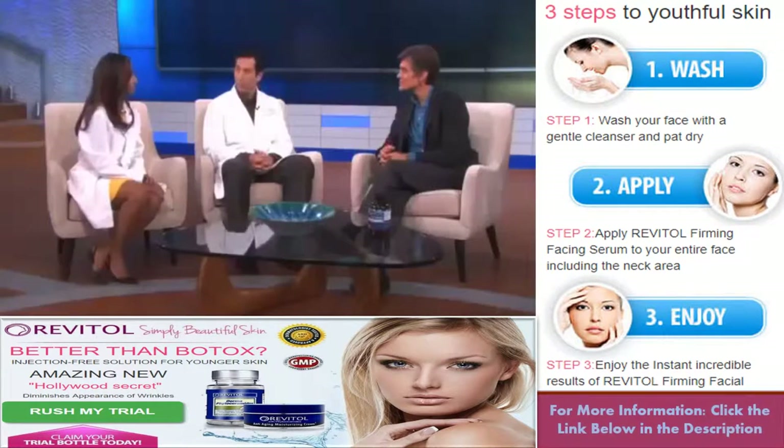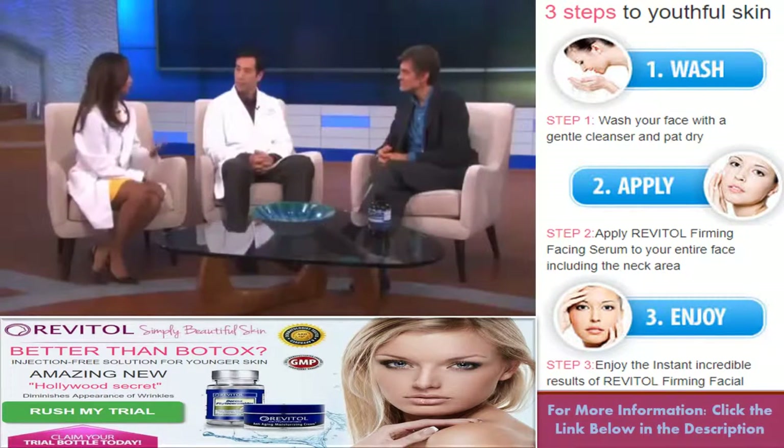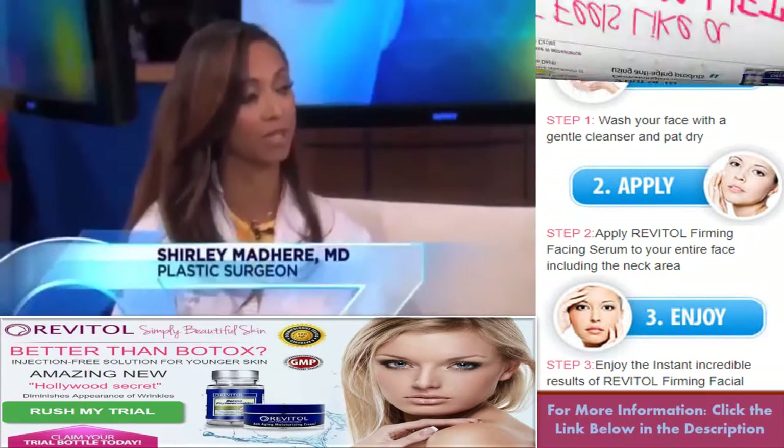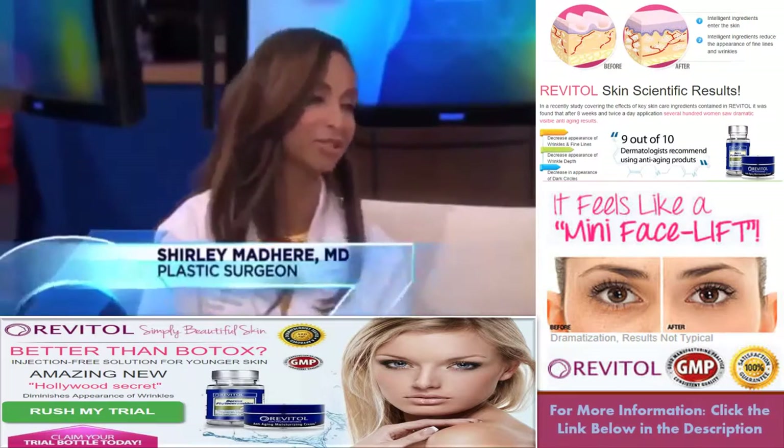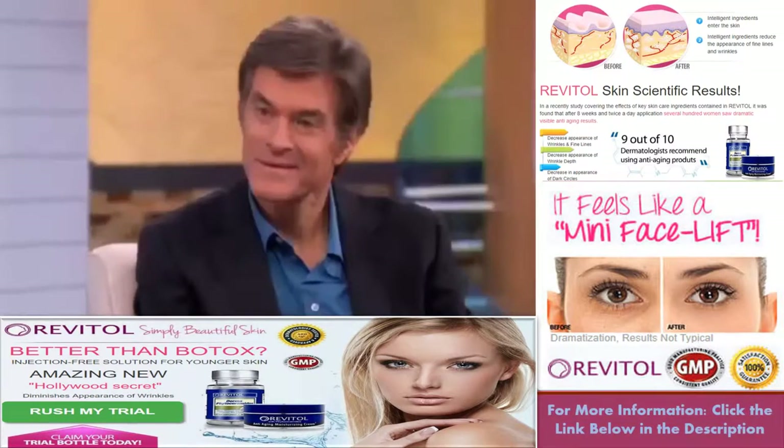Dr. Leif Rodgers, how do you use this? Basically, you take them as an oral supplement, as a pill. Phytoceramides work to help restore the protective skin barrier that we lose as we age, unfortunately, and they help to hydrate the skin from the inside out.